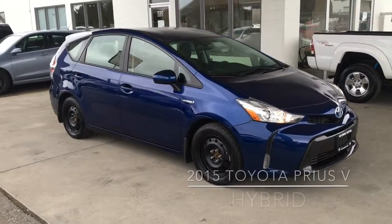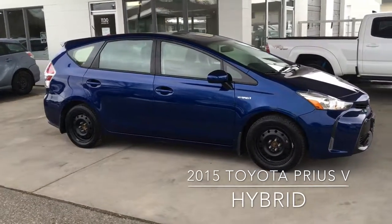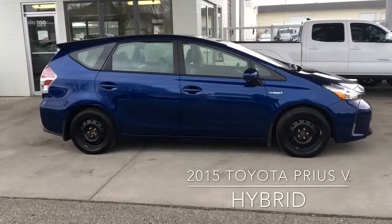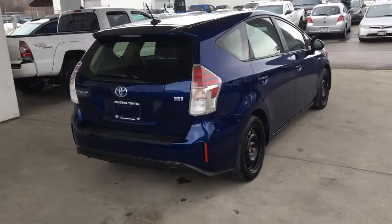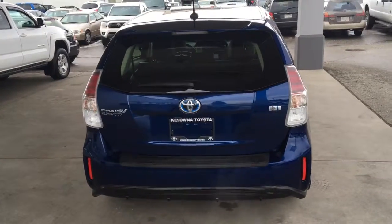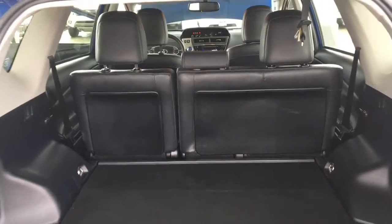This popular, well-equipped 2015 Toyota Prius V hybrid shows like-new inside and out. It looks sharp in metallic blue and has just over 40,000 kilometers on the odometer. From the back, this fuel-efficient hybrid features a color-matched rear spoiler, tinted glass, a rear-mounted antenna, and a bumper protector.